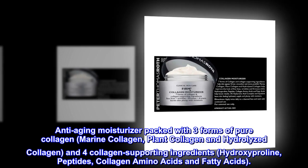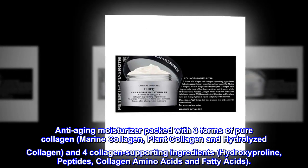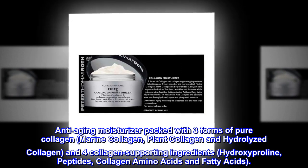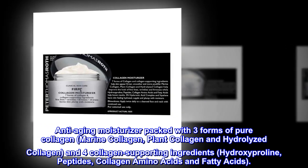Anti-aging moisturizer packed with three forms of pure collagen: marine collagen, plant collagen, and hydrolyzed collagen, and four collagen-supporting ingredients: hydroxyproline, peptides, collagen amino acids, and fatty acids.